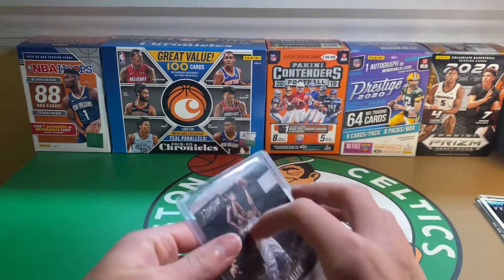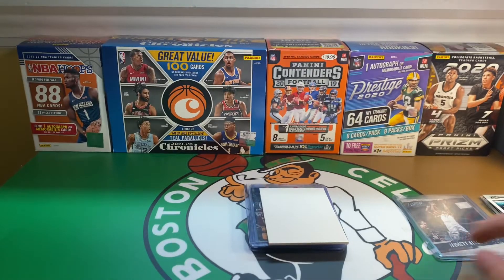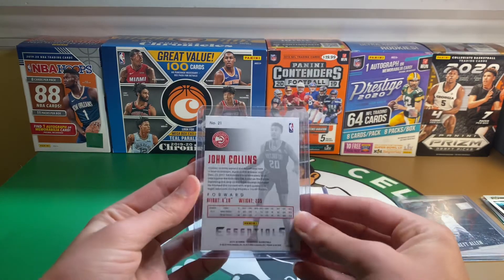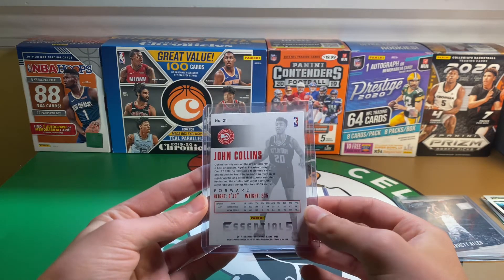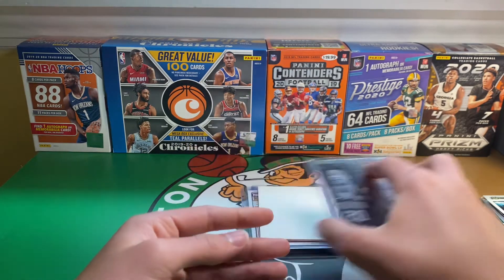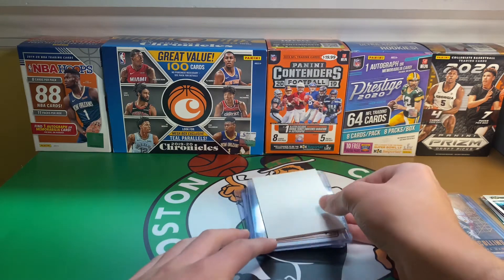I have a decent amount of Jarrett Allen rookies now — I think this may be like the fourth product I have a rookie of his from. Next is a John Collins Essentials rookie, 17-18. I'm pretty sure this is in Chronicles now, or has been the last year or two.